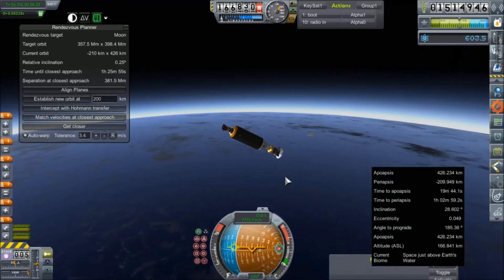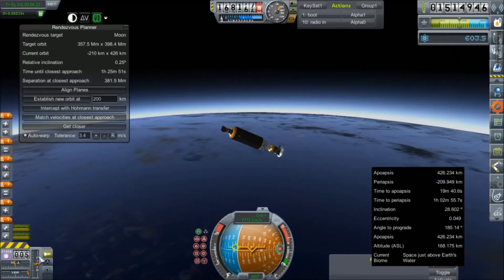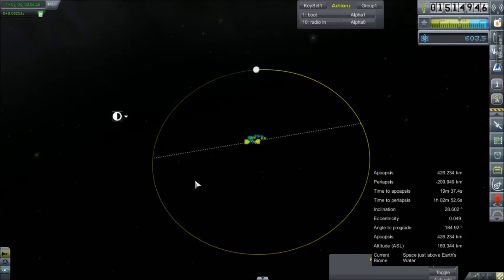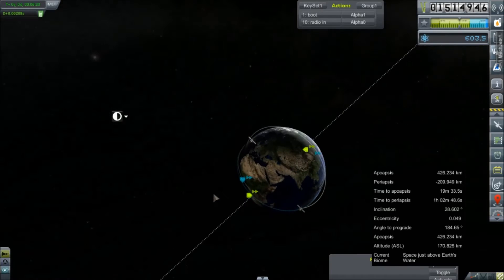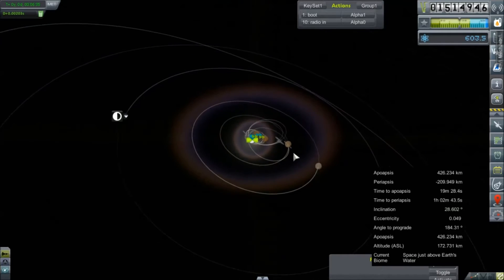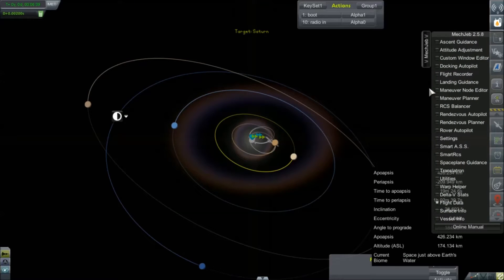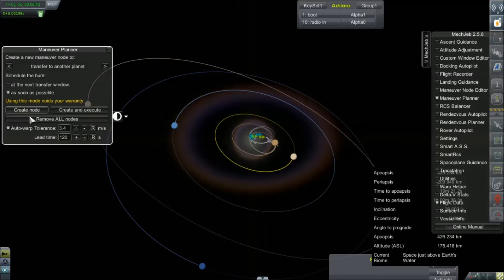Not quite technically in orbit, but with 19 minutes to apogee and a really high apogee of 426 kilometers, I think we're just going to call it there. We have quite a long way before we start to maybe hit things, so I'm going to try to get this node plotted just as quickly as I can. Set its target. Mech Jeb, if you could please — as soon as possible.